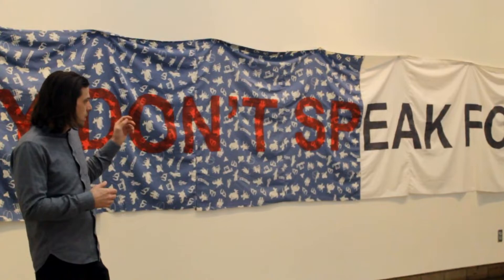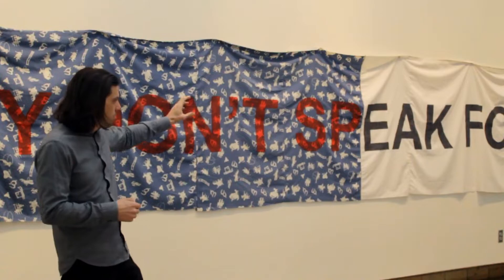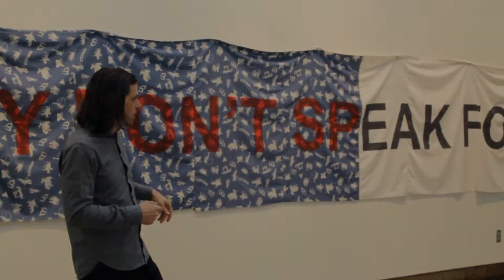To me it's a powerful piece, both in terms of scale, with this ingenuity of the simple facts of the fabric, and then this wonderfully precise letter work on it. I think it's a great piece as well.